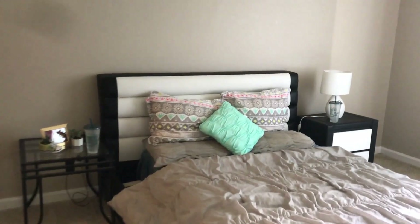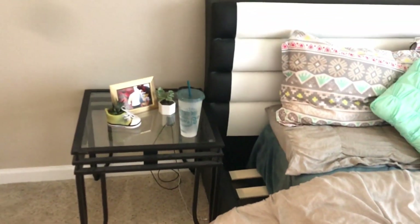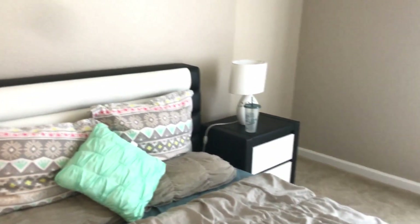This is our master bedroom with a beautiful bed, a side table, and a nightstand.